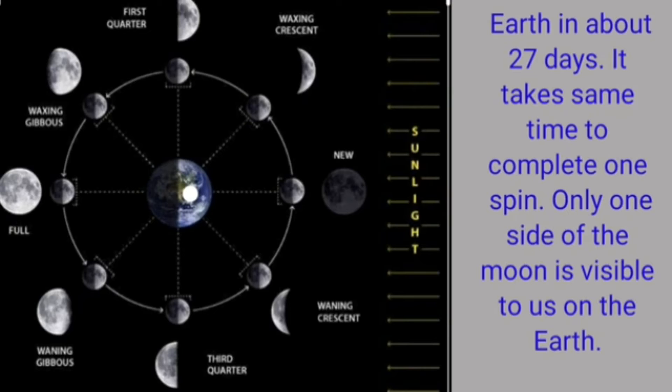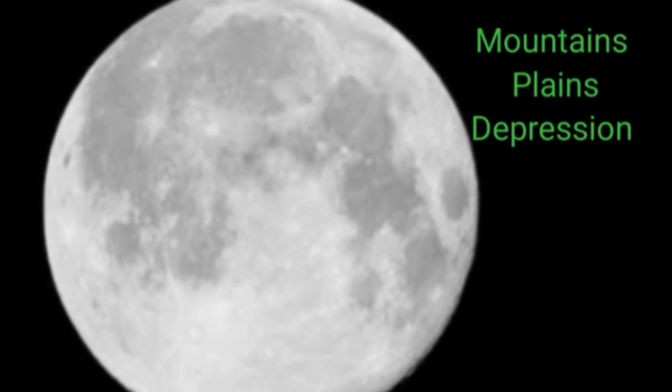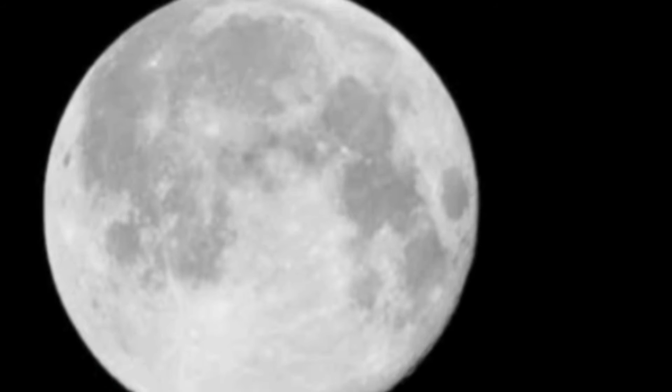The moon does not have conditions favorable for life. It has neither water nor air. It has mountains, plains and depressions on its surface. These cast shadows on the moon's surface.